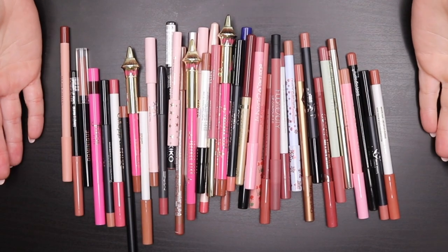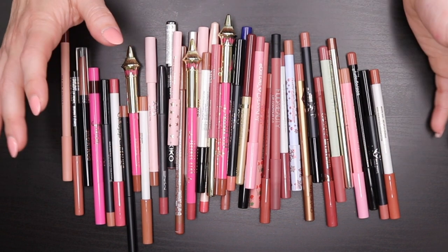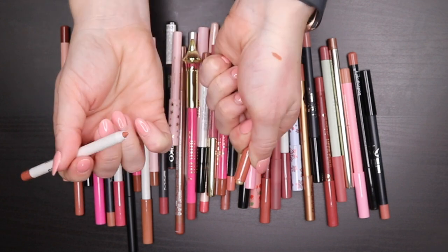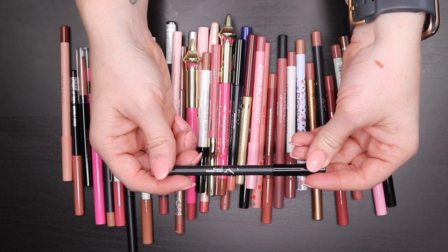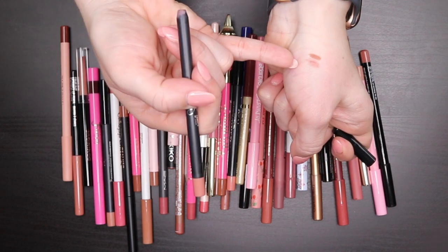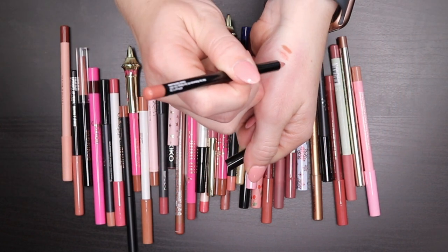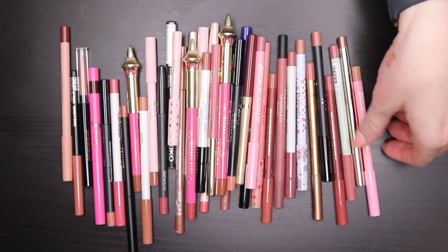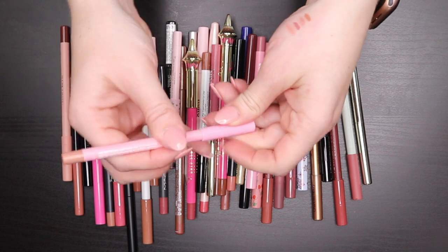The ColourPop Lip Pencil in Minuteman is a more orangey shade I don't gravitate towards — passing it on. The Kylie Lip Liner in Candy K — I've clearly used this a lot, keeping it, just need to sharpen it. The Bodyography in Pouty is really dry — getting rid of it. The Barbie x ColourPop in Golden Beach is a shade I really liked but I need to sharpen it. The Jouer Sienna Shimmer is a metallic liner — I haven't been reaching for metallics lately but I'll keep it for now.